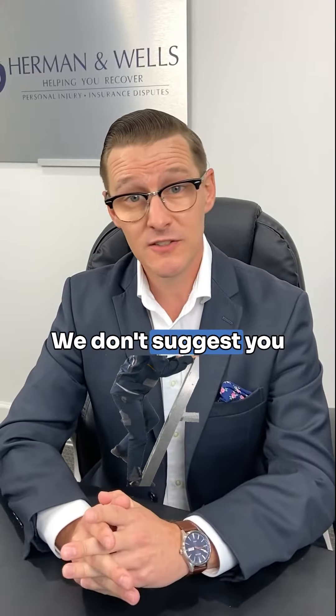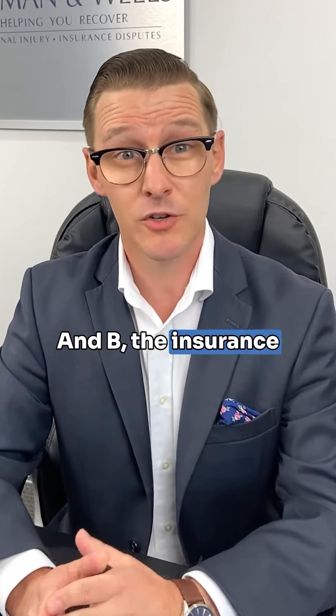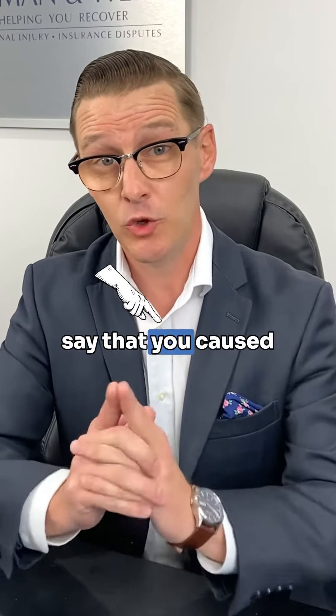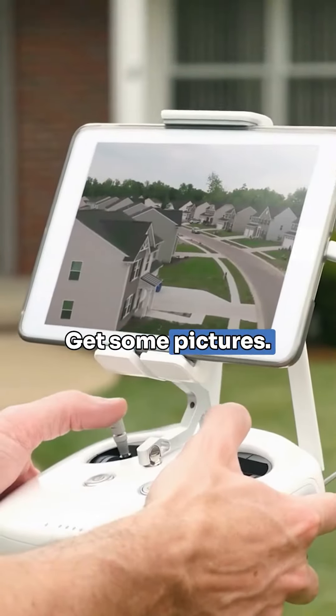Don't get on your roof. We don't suggest you getting up there and walking around on your roof, because A, you could injure yourself, and B, the insurance company may try to say that you caused the damages by getting up on your roof. If you have a drone, great — throw it up there and get some pictures.